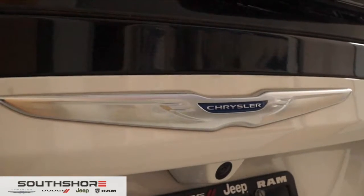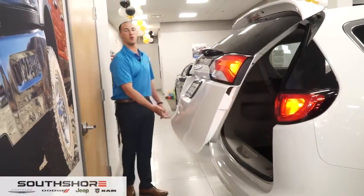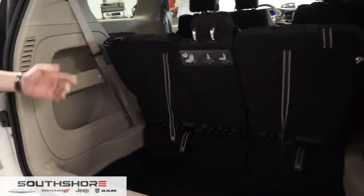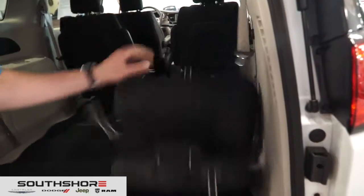This one is equipped with a backup camera as well as nice taillights. As we open up the trunk, this is where you're going to have all your room when you go grocery shopping. If you're traveling to Home Depot or even Lowe's, this seat easily folds down — you can fold it halfway or do both sides as well.